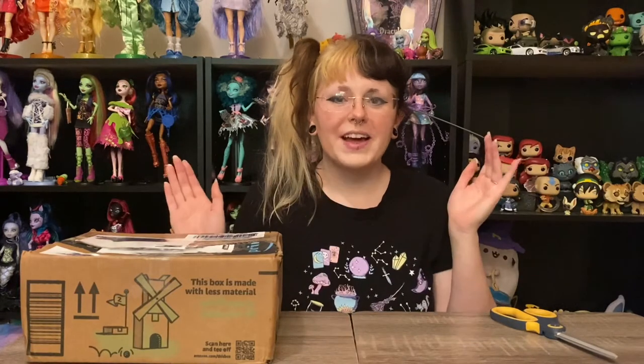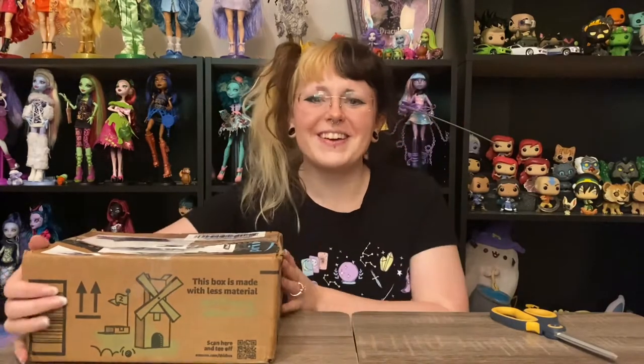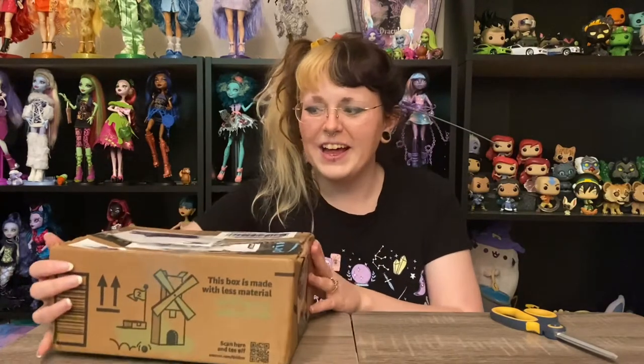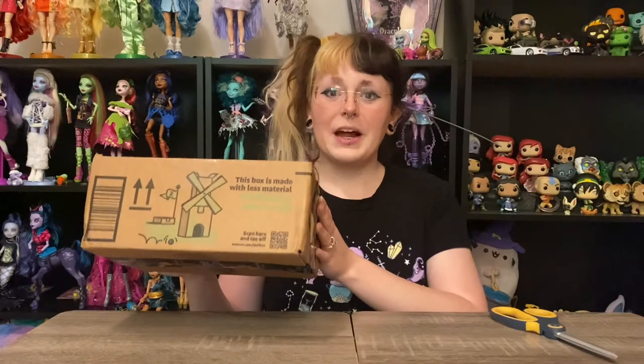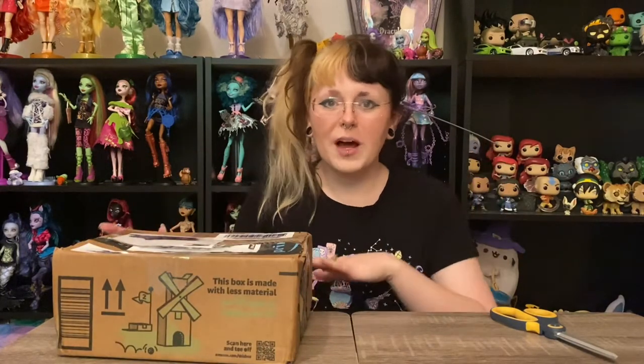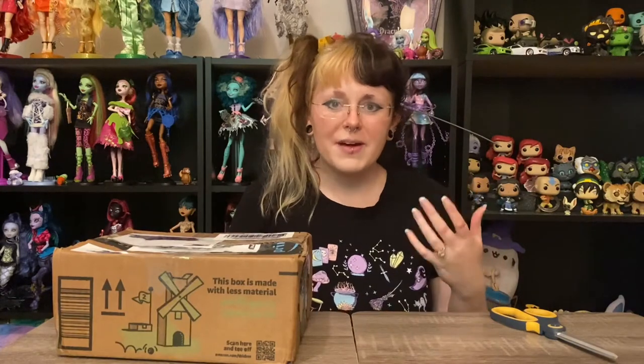Hey y'all, welcome and welcome back. I know I always say I'm excited and I always am, but today I'm really, really excited to be here with you, mostly because I have an unopened package here. Usually I'm talking about dolls that I have already at least seen, but this has just come in the mail and I am so beyond excited to open it up with you guys.